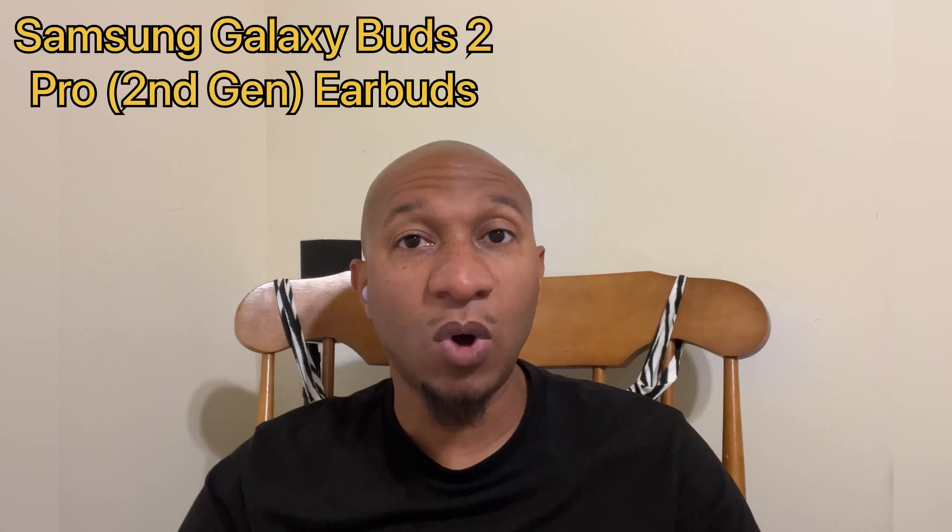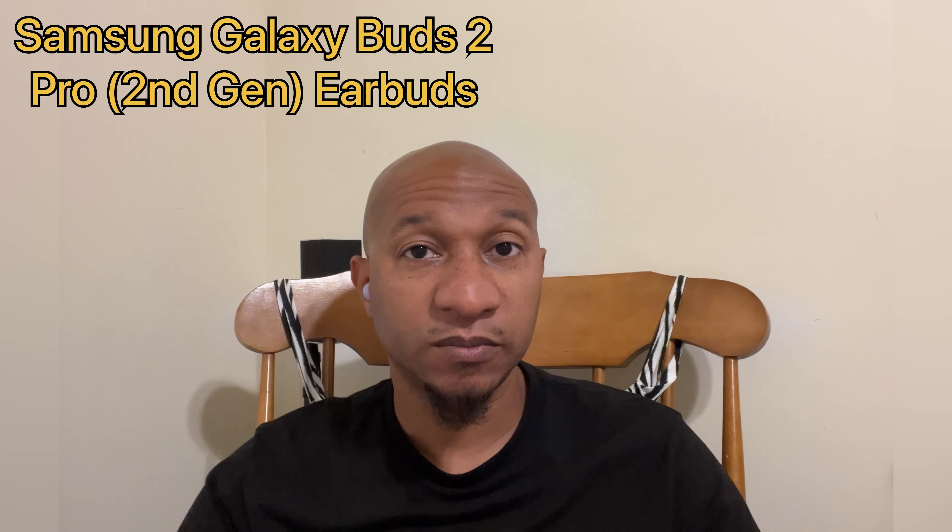We're listening to the mic audio quality on the Apple AirPod Pro first-generation AirPods. This is an indoor test, so this is what your mic audio quality would sound like if you were to talk in a quiet environment at home, perhaps the office, or somewhere similar. Once again, this is the mic audio quality on the Apple AirPod Pro first-generation AirPods.